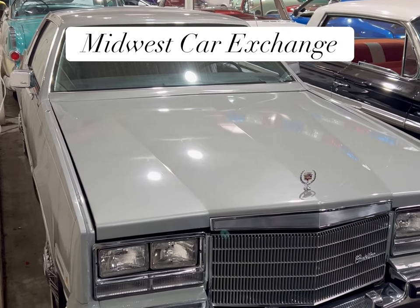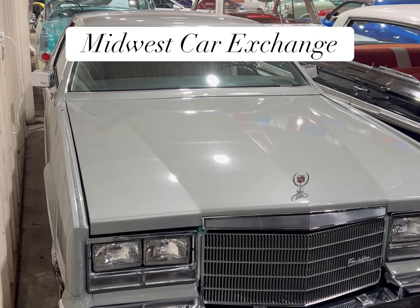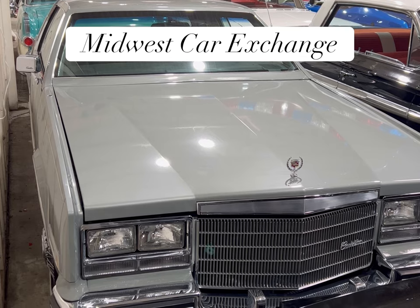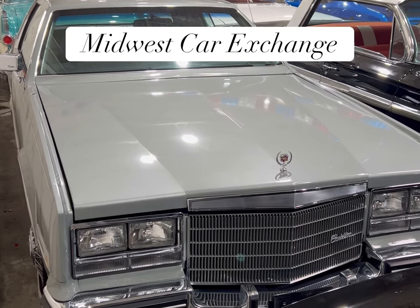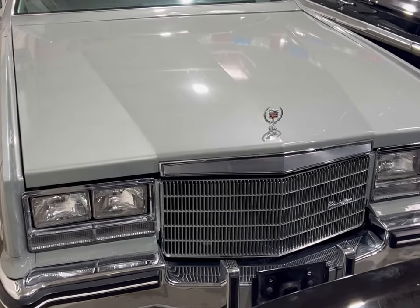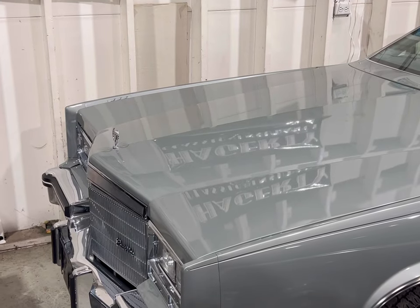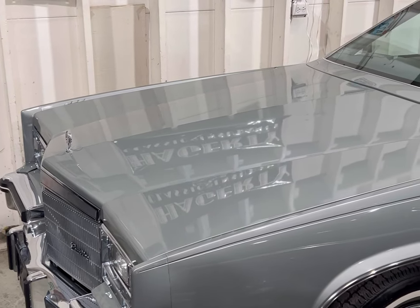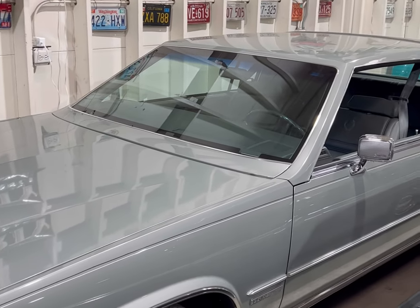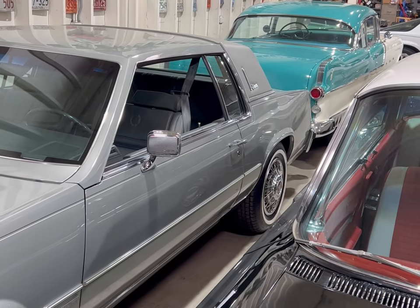Hey guys, I'm back here at Midwest Car Exchange, and I was going to do a few Cadillacs that they have in here now. They have some Eldorados, and I wanted to do a quick series of them. So we're going to check out this beautiful one right here. This is a nice looking car. This one here is kind of like a silver color — not gray, but like a silver metallic. Beautiful color, though. And it's the same color on the inside with the interior.